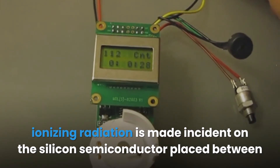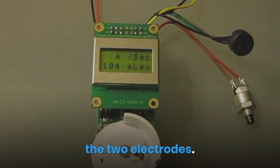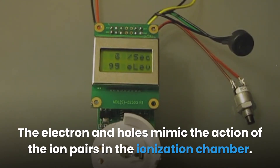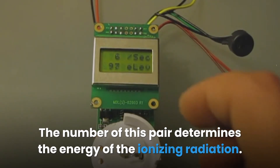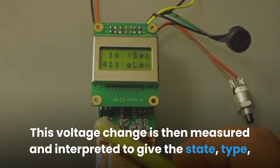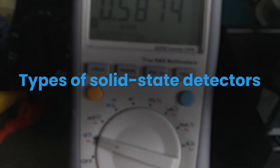In the semiconductor detection device, charge carriers are set free whenever ionizing radiation is made incident on the silicon semiconductor placed between two electrodes. These charge carriers are divided into two types: electrons and holes, which mimic the action of ion pairs in the ionization chamber. The number of these pairs determines the energy of the ionizing radiation. Under the electric field's influence, the electrons and holes migrate to the electrodes, causing a minute voltage change that is measured and interpreted to give the state, type, and strength of the detected radiation.